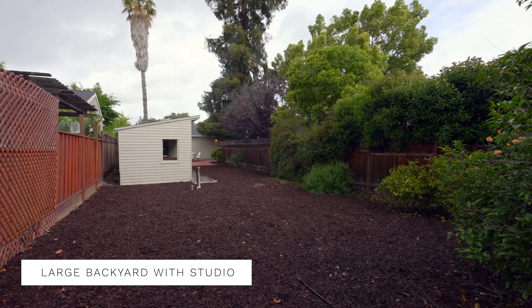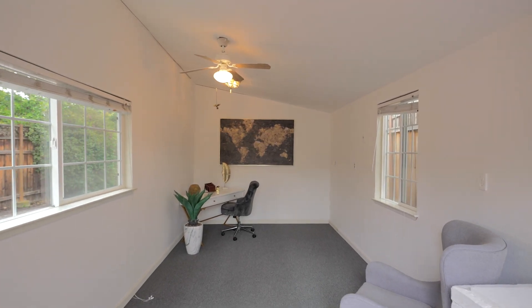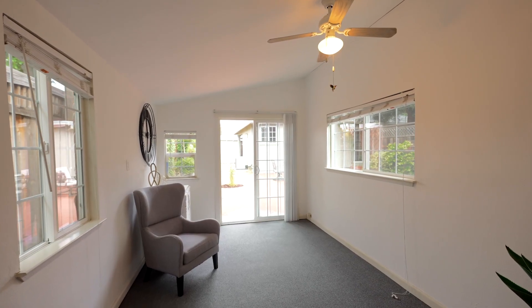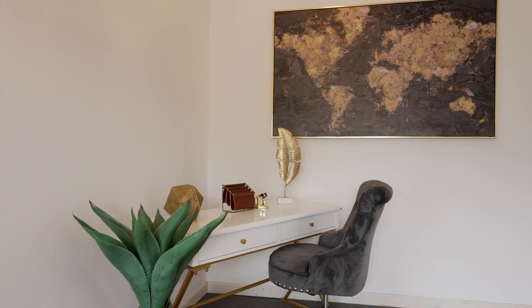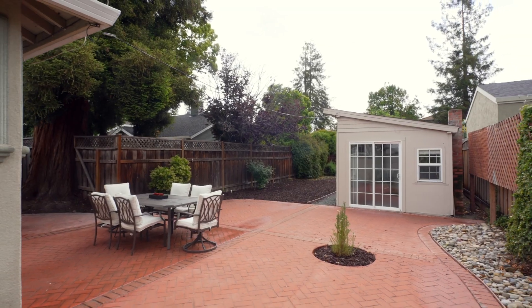Options truly abound in this backyard. It is currently set up as a detached studio but would be perfect for an office or even an ADU unit. Or for those of you who have a green thumb, there's plenty of room for a garden.